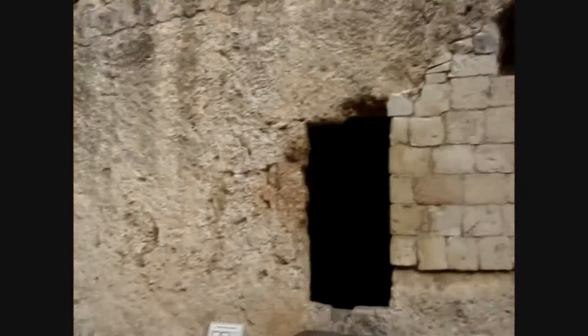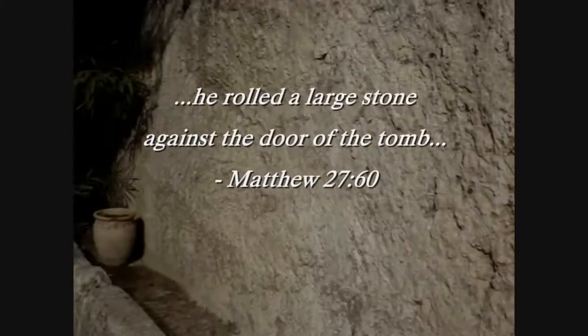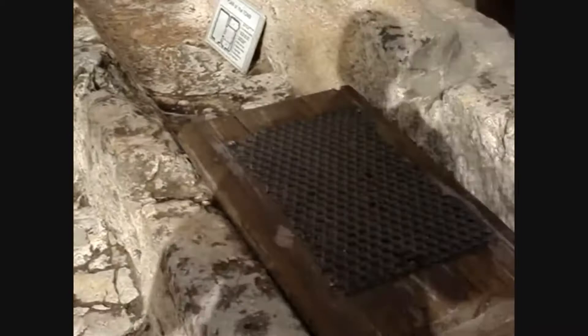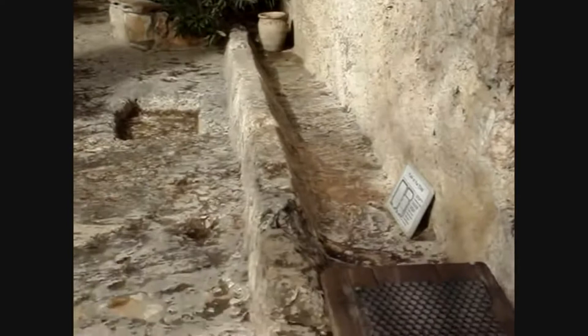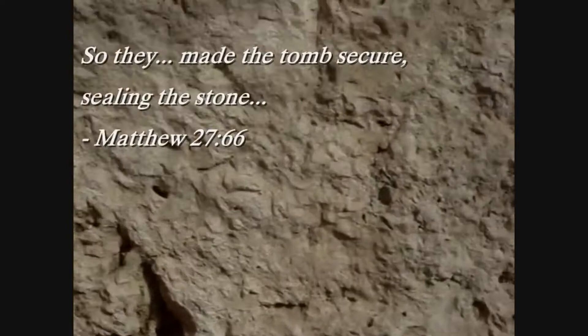Scripture speaks of a stone that was rolled in front of the entrance way of the tomb. You can clearly see here a channel or trough which would have enabled the stone to be rolled back and forth. It also speaks in the book of Matthew of how a seal was placed on the tomb, and you can see the remains of what appears to be a seal.